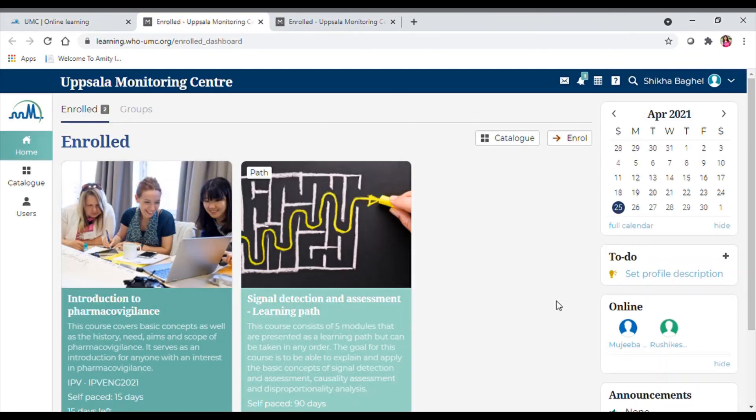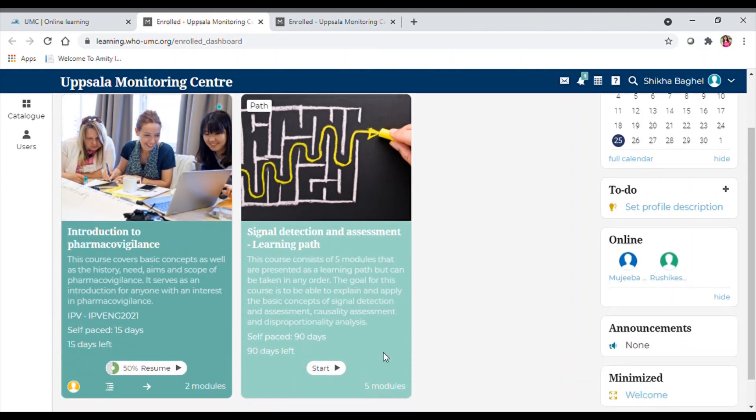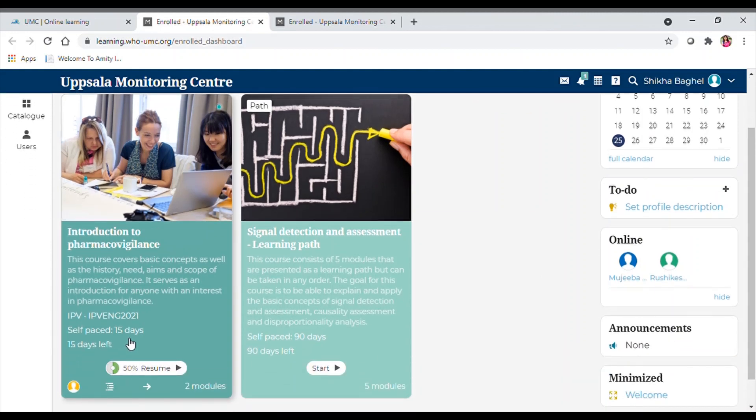Once you have done this, a screen will appear where you can enroll in the program. I have already enrolled in two programs which are completely free. The first is Introduction to Pharmacovigilance — a 15-day program within which I have to complete the quiz to be granted the certificate.